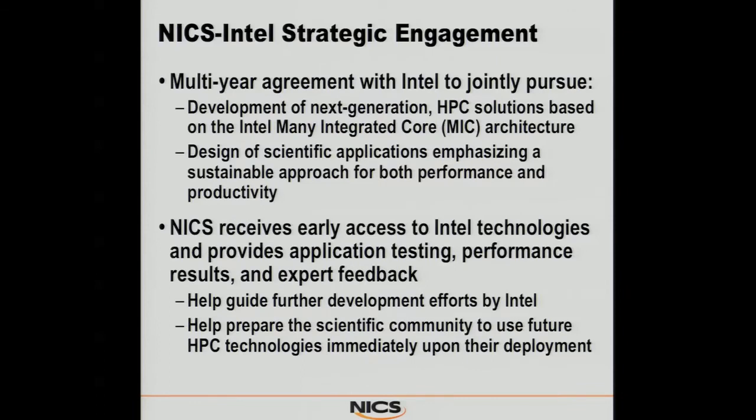As part of that, we have a multi-year strategic engagement that we've signed with Intel that gives us access to their technology early. And in return, we give them the application testing, the performance results, and the feedback that they need. This helps both to guide Intel and also helps us to guide the scientific community to where they need to be for scientific computing by the time these things are deployed.